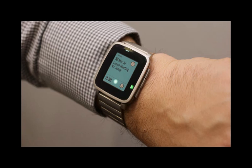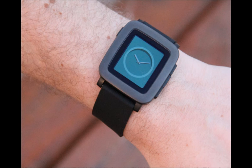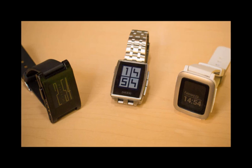The Pebble Time Steel arrives as an addition to the Pebble Time campaign, and you can get it after you pledge $250. The final retail version will sell for $300, so you're getting a good deal for ordering early via Kickstarter.